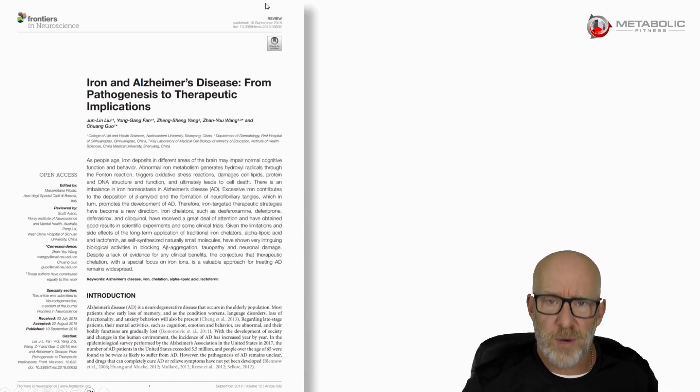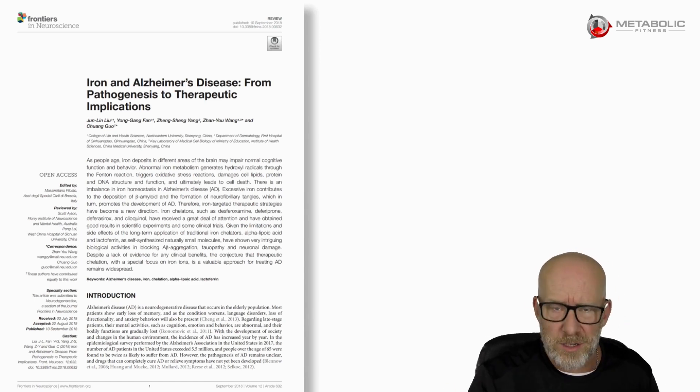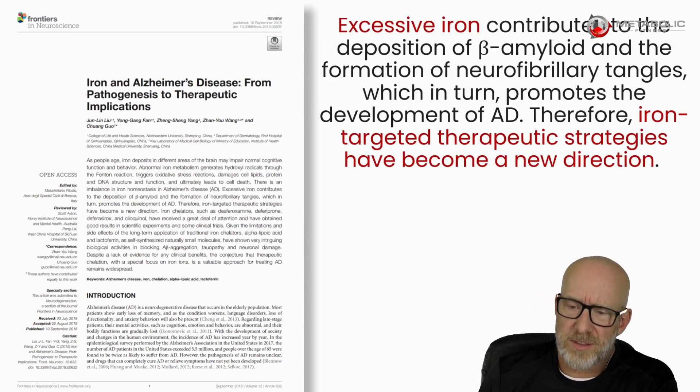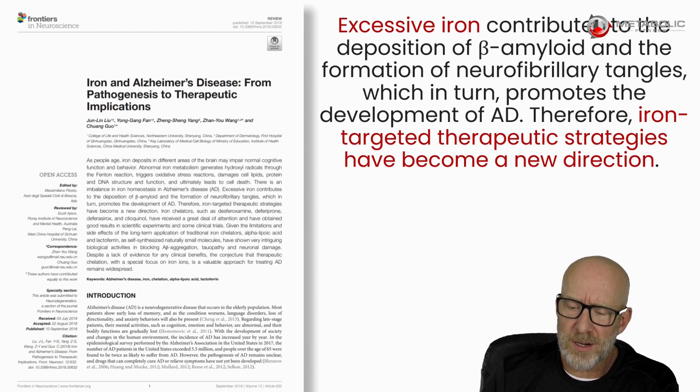For example, there are a lot of papers right now looking at the correlation between iron and neurodegenerative disease like dementia and Alzheimer's. Here's one paper that says excessive iron contributes to the deposition of beta amyloid and the formation of neurofibrillary tangles, which in turn promotes the development of Alzheimer's disease. Therefore, iron-targeted therapeutic strategies have become a new direction.